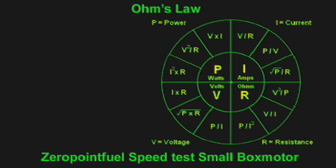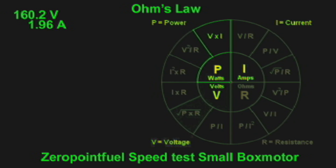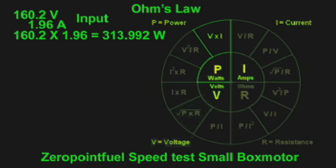We're going to use Ohm's Law to calculate the energy consumption of this motor. We're going to calculate power, which is in watts. We have 160.2 volts at 1.96 amps, so you take 160.2 times 1.96, which gives you 313.992 watts. That is the amount of energy passing into the motor.